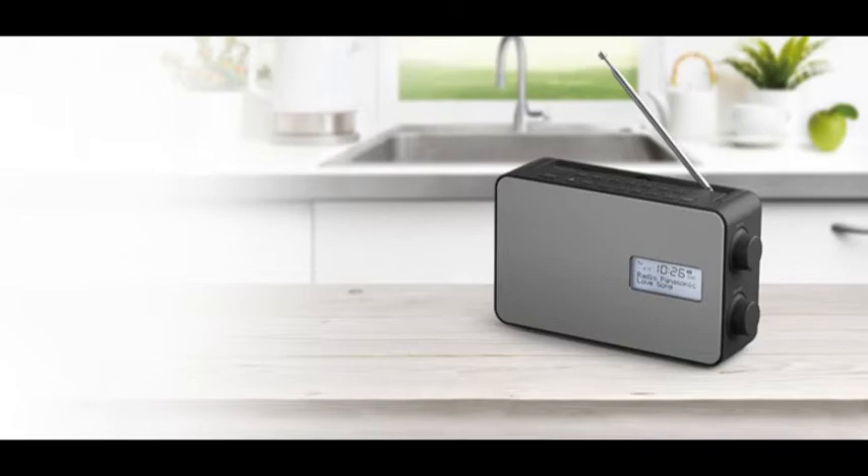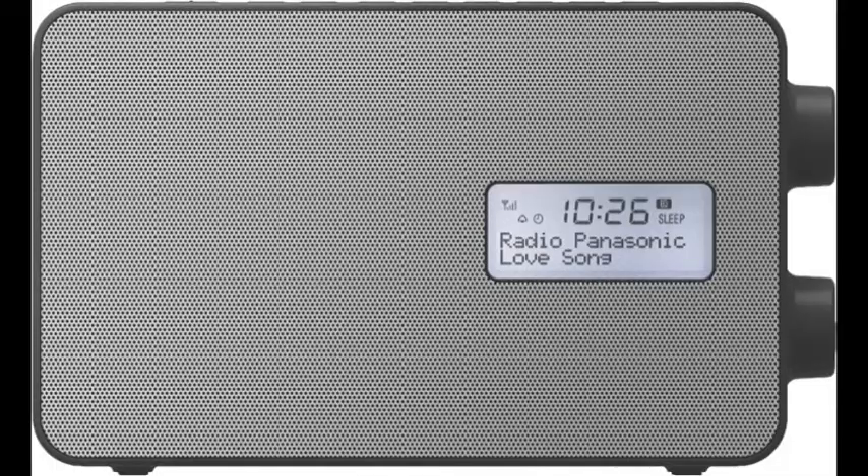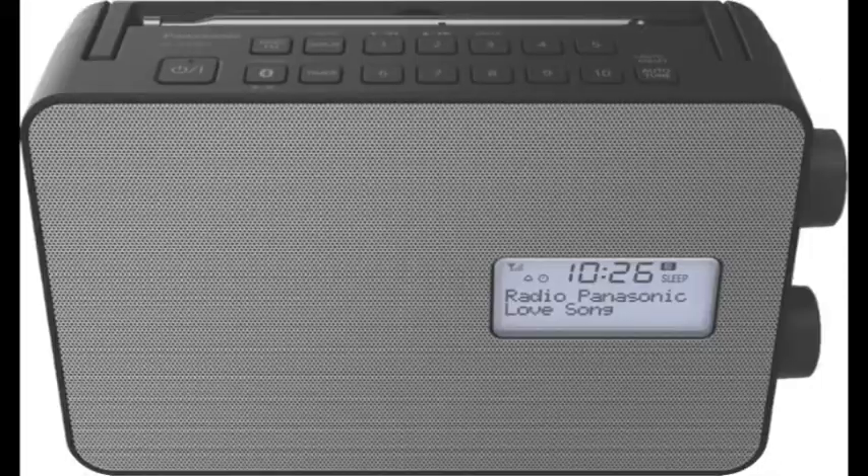Aside from radio listening, this Panasonic portable digital radio also has Bluetooth connectivity. Once connected to your smartphone or tablet, stream your music wirelessly.